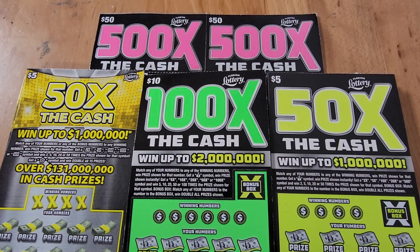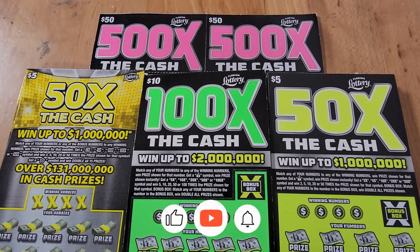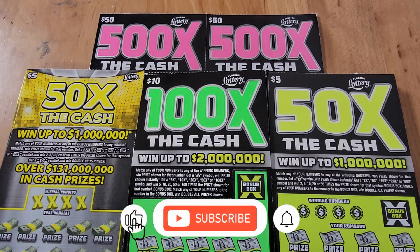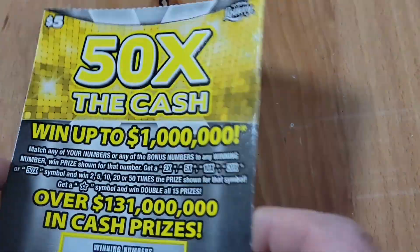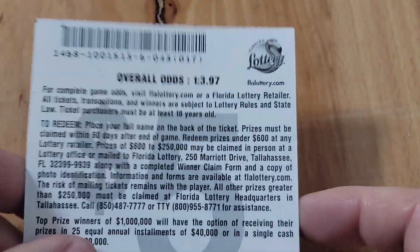How's it going guys, Panhandle Scratcher here back with another scratch. Today we have a $200 session — two of the $50 500x the Cash tickets, ten of the $5 50x the Cash tickets of two different varieties, and five of the $10 100x the Cash tickets. Before we start scratching, please hit that like button, subscribe, and leave a comment. Without further ado, let's get scratching!